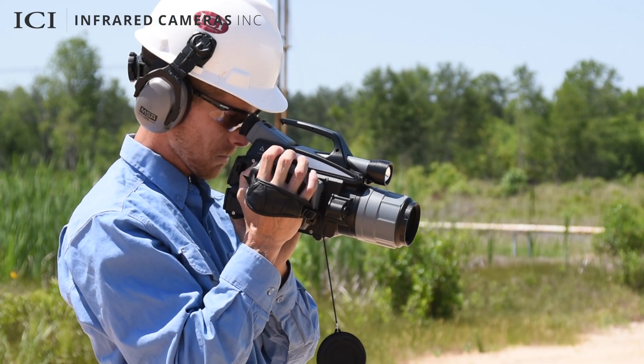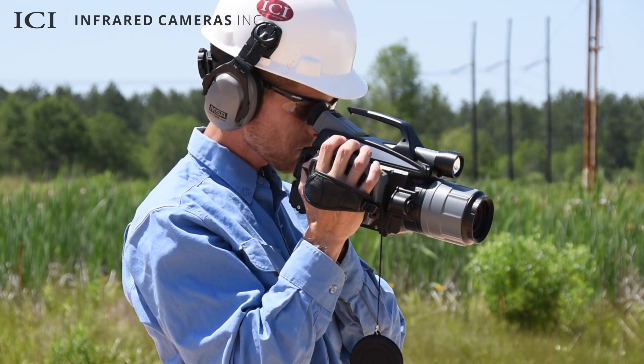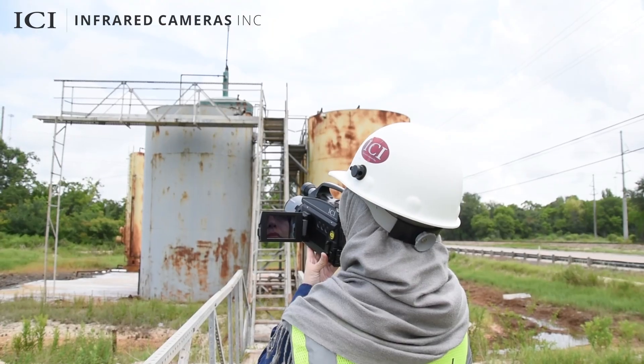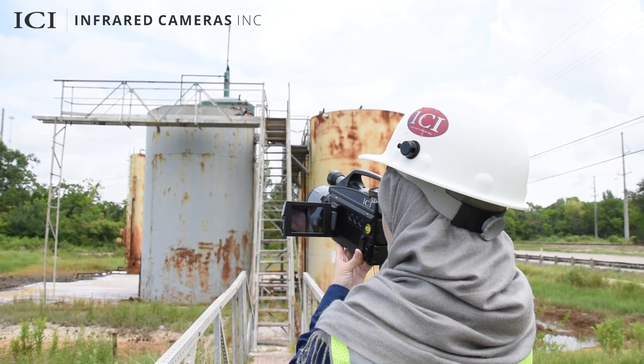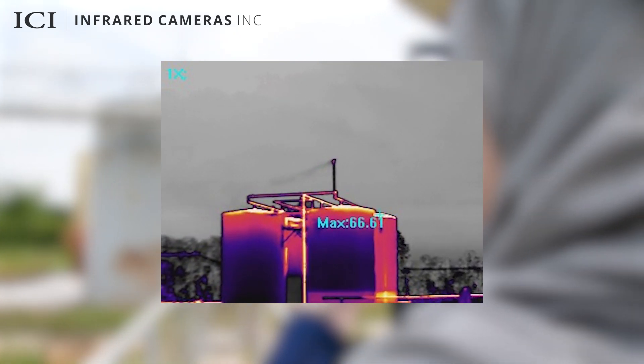For a comprehensive solution, pair ICI's TDL-220 with the Gas Detect IR VOC cooled thermal camera. This powerful combination allows users to visualize methane gas leaks, as well as 20 other gases, providing you with unparalleled control and peace of mind.